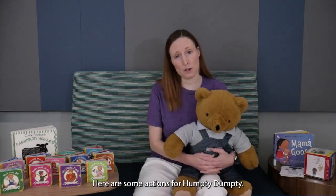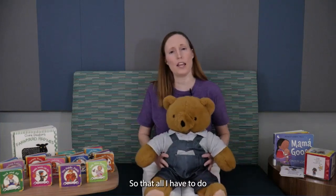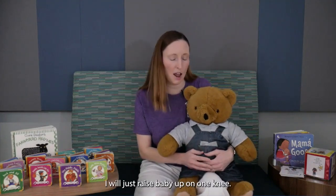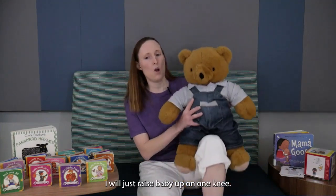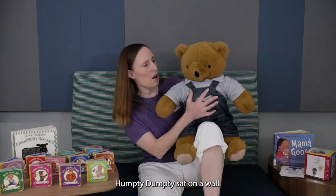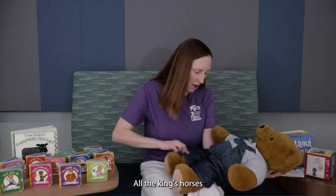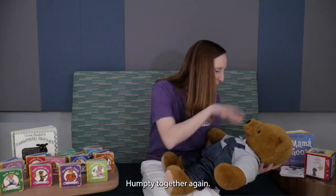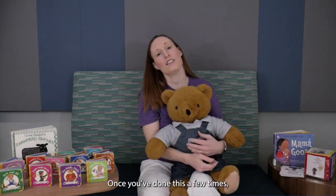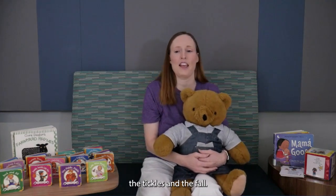Here are some actions for Humpty Dumpty. Normally I do this sitting on the floor so that all I have to do is bend my knees to get baby to pop up. But since I'm on a bench today, I will just raise baby up on one knee. Humpty Dumpty sat on a wall. Humpty Dumpty had a great fall. All the king's horses and all the king's men couldn't put Humpty together again. Once you've done this a few times, your child will know what's coming and eagerly await the tickles and the fall.